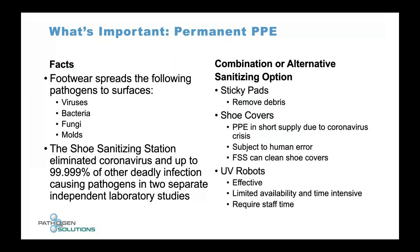UV robots are getting a lot of attention, but with our unit you're actually stepping on the UV and ozone — inches away from it. The intensity is orders of magnitude higher than what you get from a UV robot across a room. In conjunction with ozone, that intensity is a big factor.